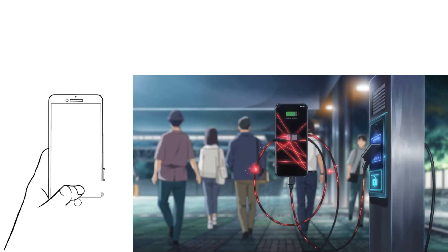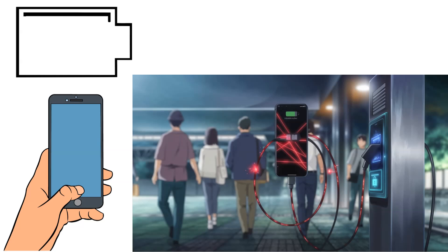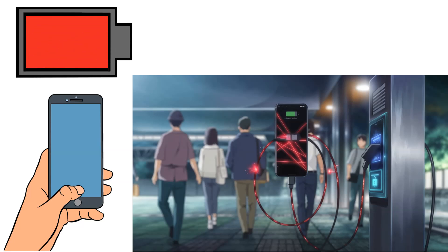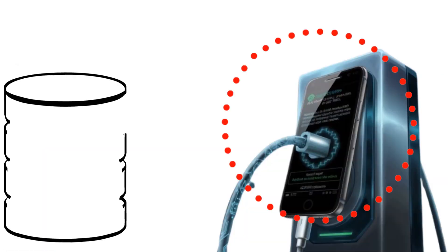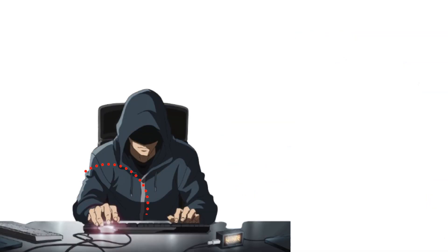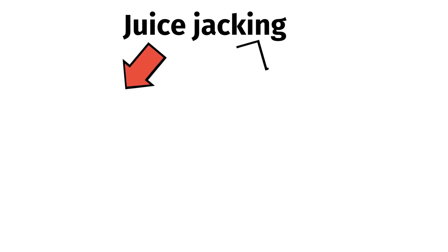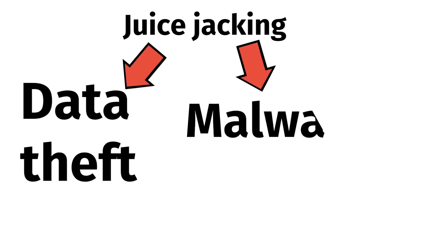Public chargers in places like airports, malls, hotels, or cafes often serve as lifesavers when your device runs out of battery. However, these USB ports are more than just power sources — they also transmit data. Cybercriminals can modify these charging stations or USB cables to install malicious software or steal data from connected devices. Juice-jacking comes in two forms: data theft and malware installation.